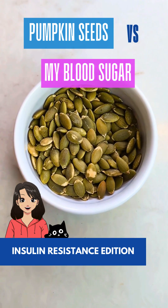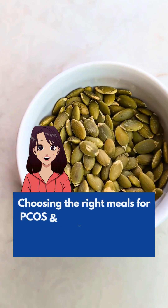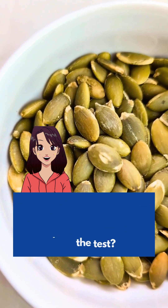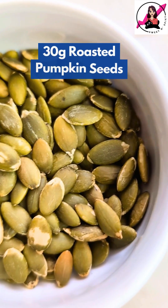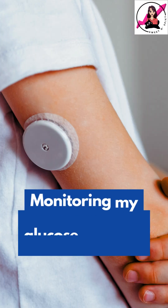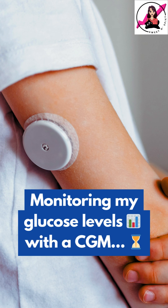Are pumpkin seeds blood sugar friendly? With PCOS and insulin resistance, I'm always looking for meals that keep my glucose steady. Today, I'm having 30 grams of pumpkin seeds, which contain around 170 calories in total. I'm tracking my blood sugar using a continuous glucose monitor, so let's check my readings after a few hours.